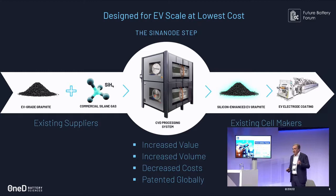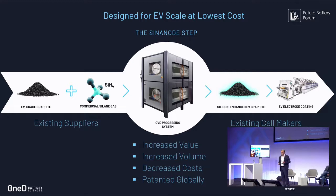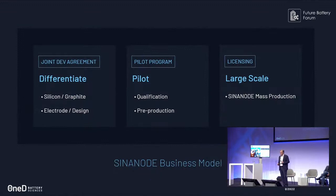This increases the value of graphite, increases the volume — for a certain amount of graphite capacity we triple the capacity and can serve three times more EVs — and decreases the cost, because the process is half the cost of the graphite itself. It's patented globally with about 240 granted patents across Europe, the United States, Korea, China, and Japan. Our business model relies on propagating innovation the same way ARM and Dolby did.